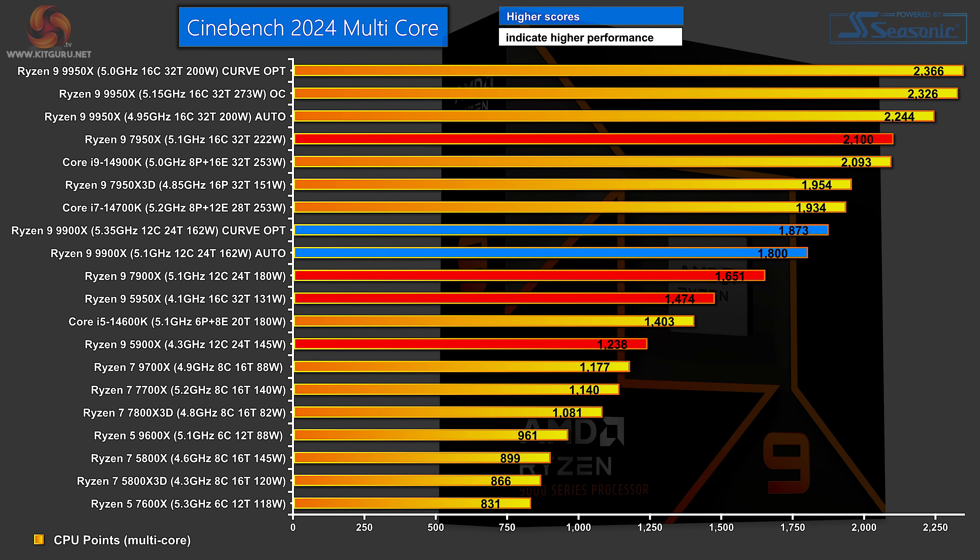Moving on to the test charts, starting with Cinebench 2024. We haven't highlighted the Ryzen 9 9950X — we'll look at that in the next video — but you can take it for granted it always beats its 12-core junior partner. We're seeing how the new 12-core compares to previous 16 and 12-core parts from Zen 4 and Zen 3. At the top, the Zen 4 7950X does well, then we step down to the Ryzen 9 9900X, with figures for Curve Optimizer and Auto. The 9900X beats the Ryzen 9 7900X by a narrow margin, while the Zen 3 5950X and 5900X fall back by increasingly large margins.